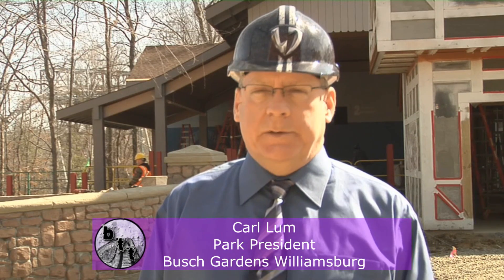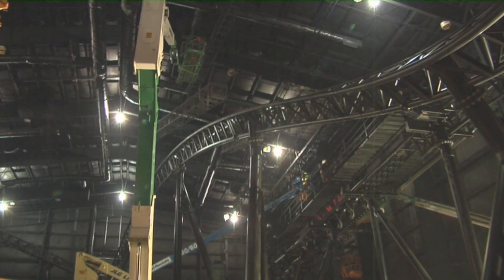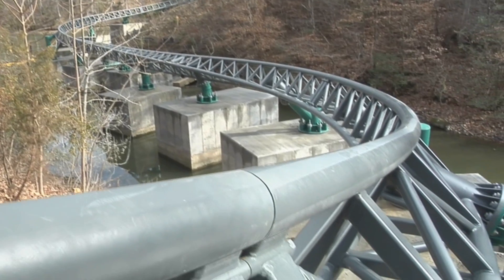Verbolten means a lot for Busch Gardens Williamsburg. It's a successful combination of a two-year investment strategy in our park — last year being Mach Tower, this year being Verbolten — which is the largest capital project we've ever completed in this park. It'll be a great ride that our guests will thoroughly enjoy.